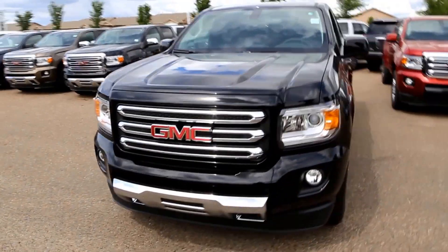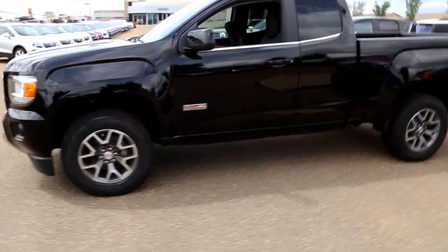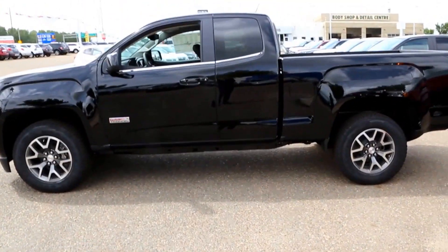Once again, this is a 2016 GMC Canyon SLE All-Terrain. It's available here at Davis GMC Buick in Medicine Hat, so come on out and take a look or take it for a ride.